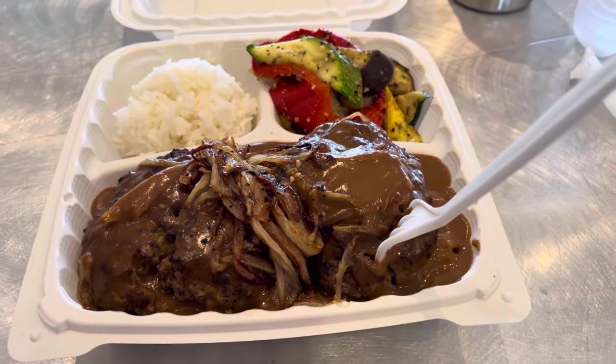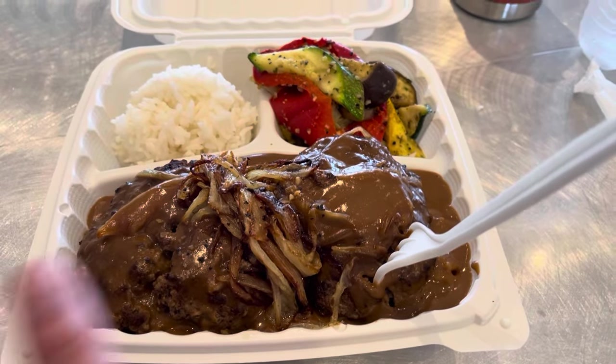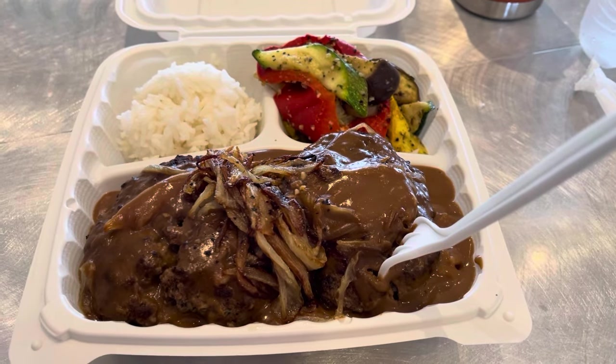I'm in a conference right now, but lunch for today is hamburger steak — there's extra rice underneath — and some steamed veg. I've got water and probably coffee when I get home.